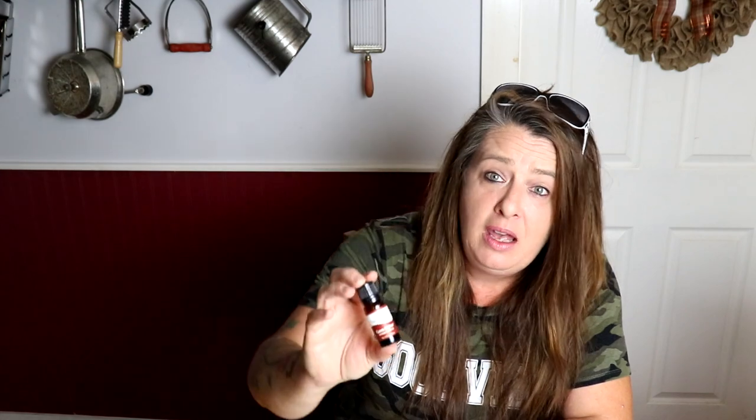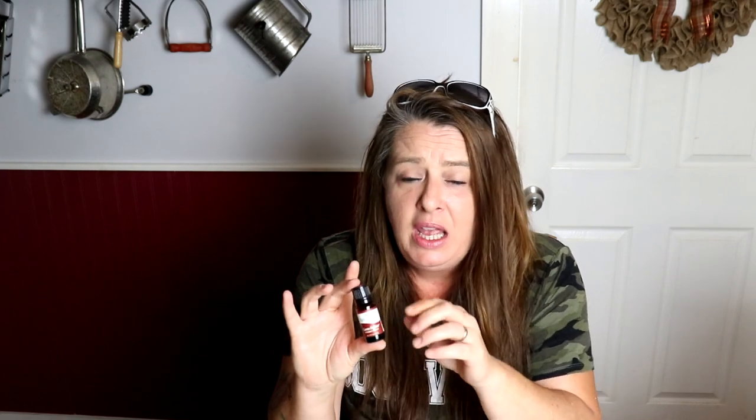The next oil that I think is super important is Germ Fighter — this one is from Plant Therapy. You may also see it called Thieves from other places. Thieves Oil is absolutely wonderful; it's antibacterial and antimicrobial. You can mix it with coconut oil, grapeseed oil, or almond oil and it's really great as a hand sanitizer. You can also use it for cleaning. Plant Therapy's version is super inexpensive.